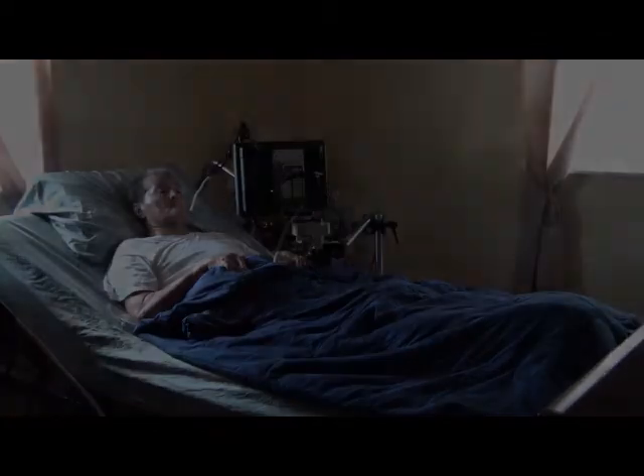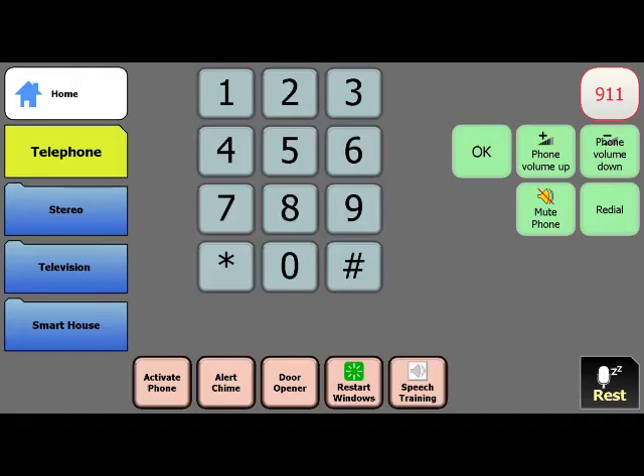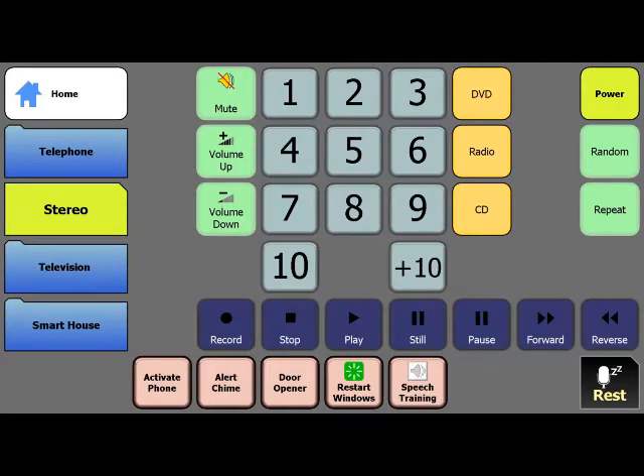Mike uses his autonomy residential environmental control to read books, go online, listen to music, use his telephone, control his lights, use his audio visual equipment, and play games.